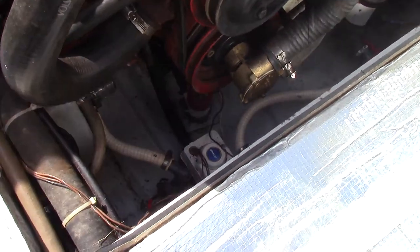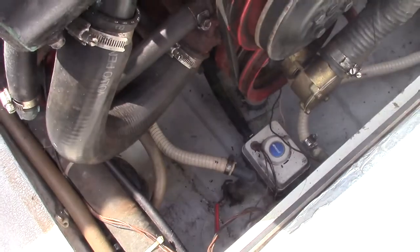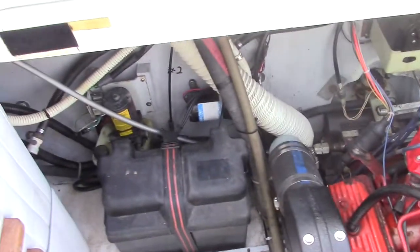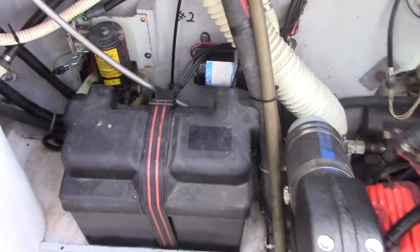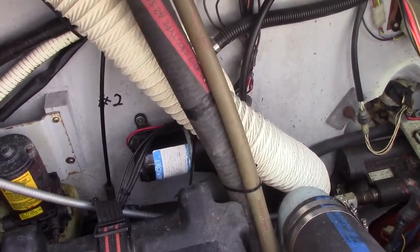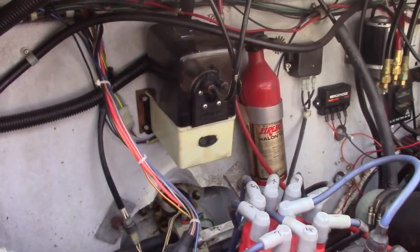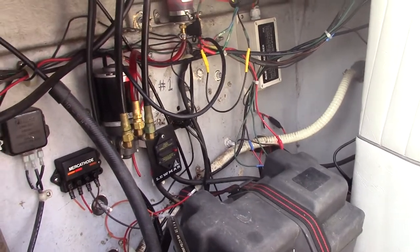Down below we've got a couple of bilge pumps — one's automatic, the other is switched. It's got a raw water wash-down; you can see the through-hull there. This panel simply lifts off to get access to the back. We've got two batteries — one and two — there's your trim pump for the leg, your raw water pump, your trim tab pump, and over there is the pump for the steering.